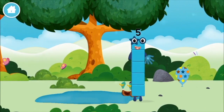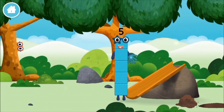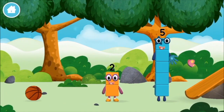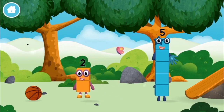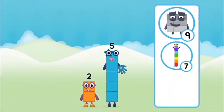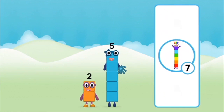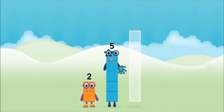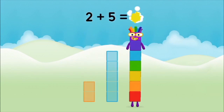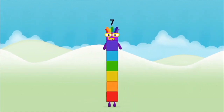You found a number block. You found a number block. You found a number block. That's right! Now add the number blocks together.